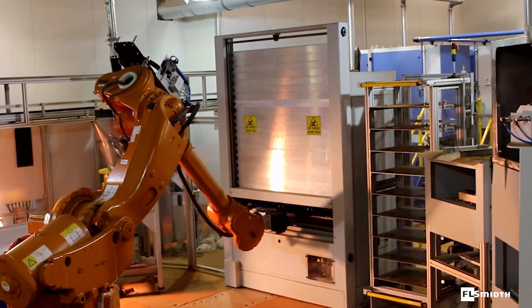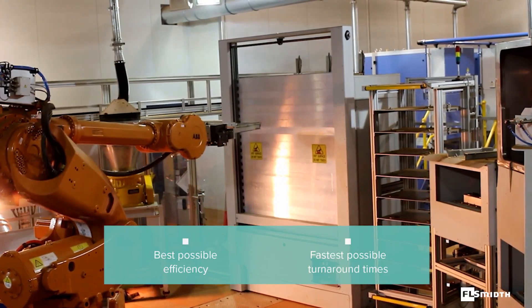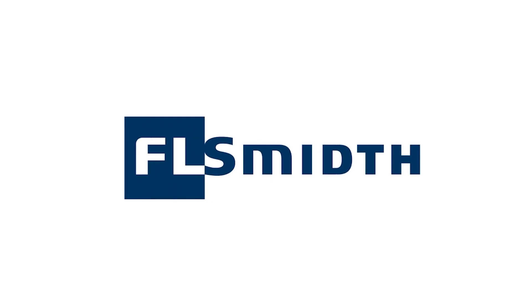This integrated automation solution ensures the best possible efficiency and fastest possible turnaround times of analytical results to the laboratory. Confidence in the value of your product, from the mine to market, is critical to your operation's success.